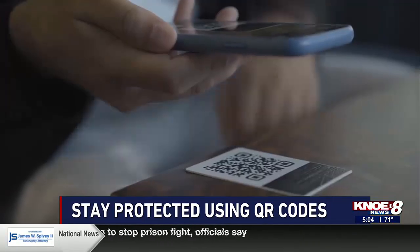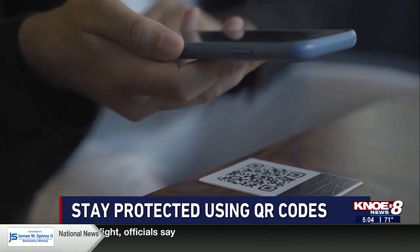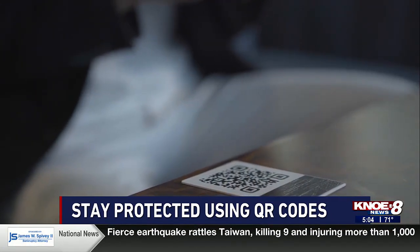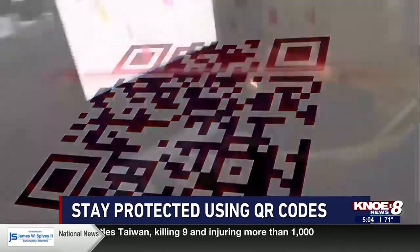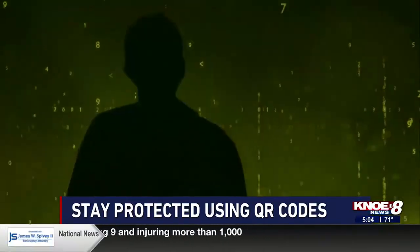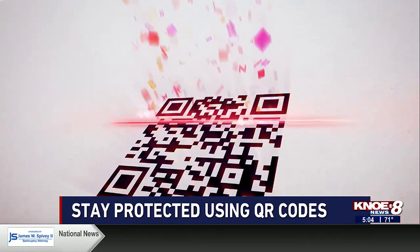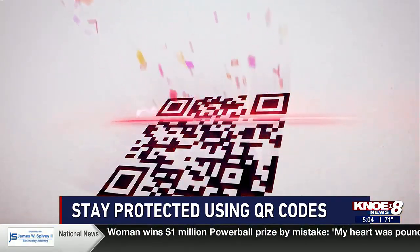But here's what you can do to avoid this sharp practice. First, verify the source. The SSA says before scanning a QR code, make sure it comes from a reliable source. And then, always inspect the code. Look for signs of tampering, unusual colors, or misspellings.